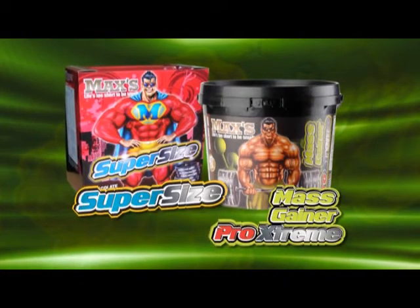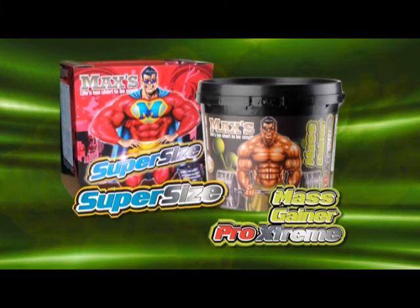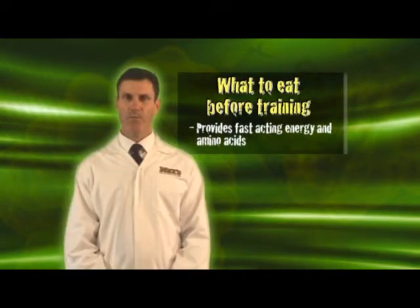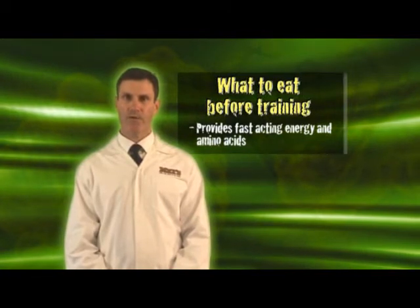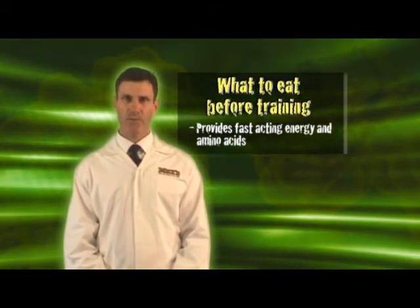The best type of food would be a protein and carbohydrate supplement like Max's Mass Gainer Pro Extreme or Max's Super Size. Both of these supplements will provide fast acting energy for your workouts and will prime your system with muscle building amino acids.